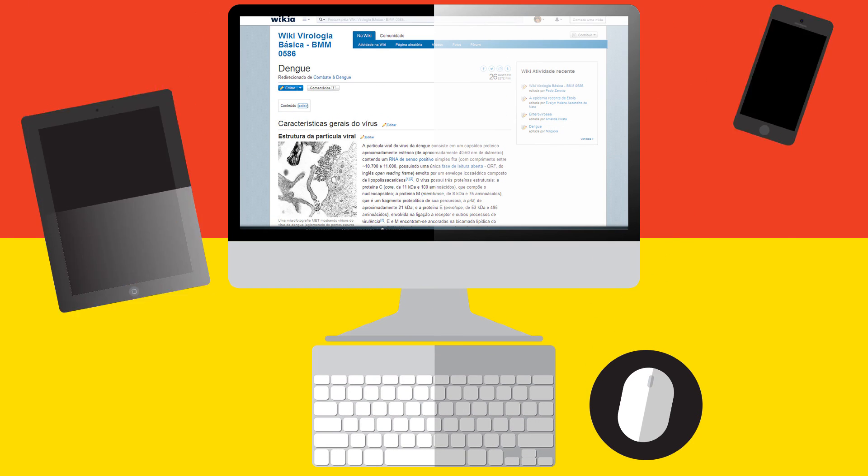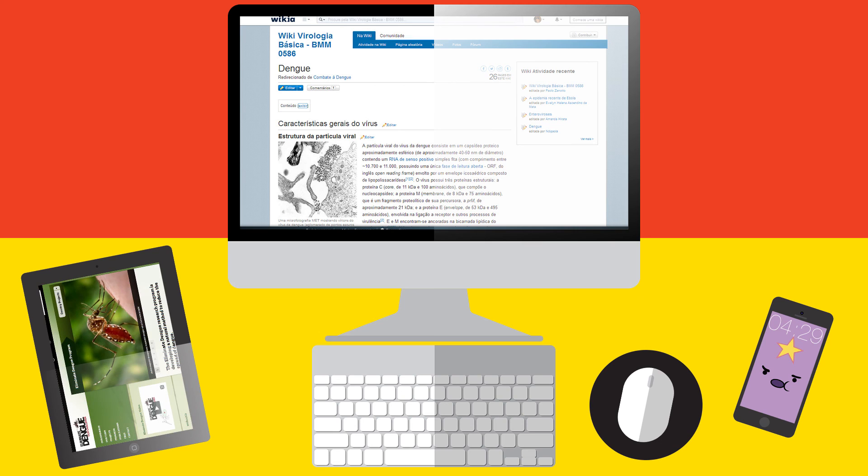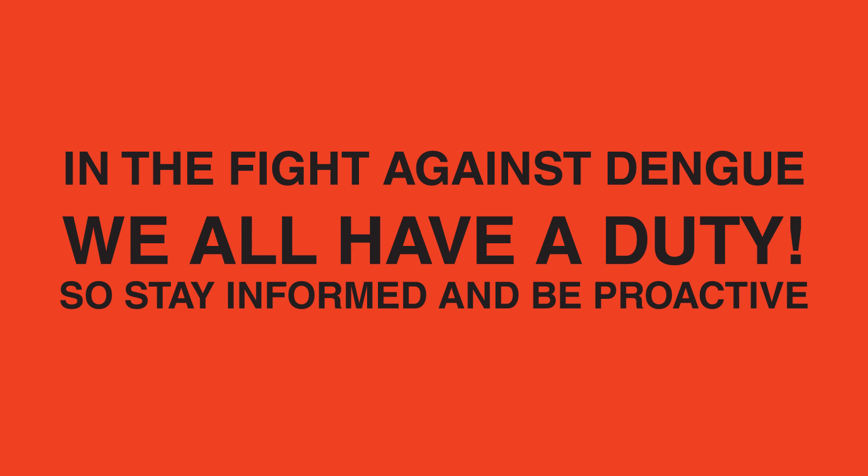For more information about Dengue Fever, please visit our Wiki. For information on what you can do to help combat Dengue Fever, click the link on the screen or in the description below. If you have any other questions, do not hesitate to ask in the comments. In the fight against Dengue, we all have a duty, so stay informed and be proactive. Share this video and help spread the word.